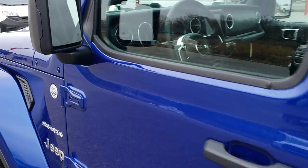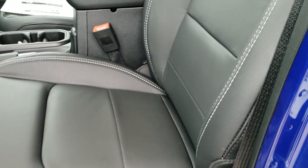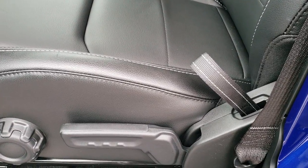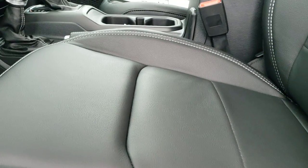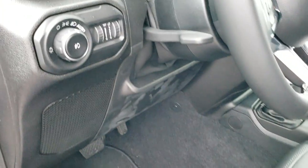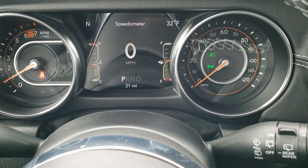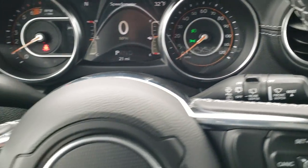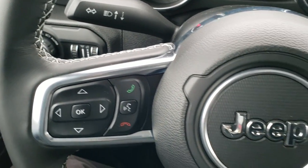Now we're going inside to check out all the options. I want to point out it does have blind spot monitoring — those triangles light up if you've got somebody in your blind spot, and they are heated as well. Inside you get leather seats with white stitching and 'Sahara' stitched in black on the backrest, which is a nice accent. You also get side curtain airbags, now standard. Comes with Jeep floor mats and auto headlamps. Hopping inside, you get the 7-inch instrument cluster with digital speedometer, outside temp, and compass display, plus a leather-wrapped steering wheel with cruise controls on the right, Bluetooth and info center on the left, and audio controls on the back.